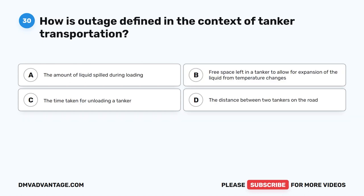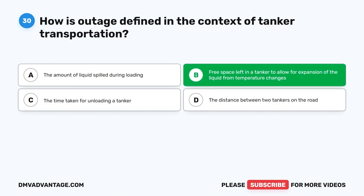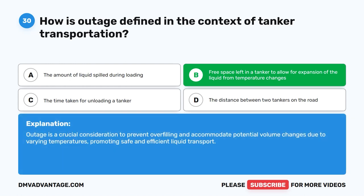Question 30. How is outage defined in the context of tanker transportation? The correct answer is B. Free space left in a tanker to allow for expansion of the liquid from temperature changes. Outage is a crucial consideration to prevent overfilling and accommodate potential volume changes due to varying temperatures, promoting safe and efficient liquid transport.